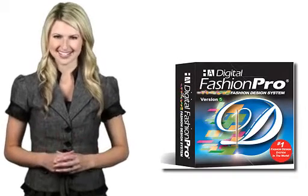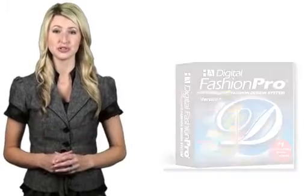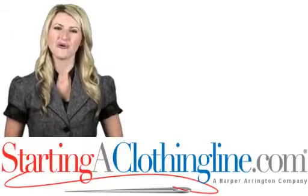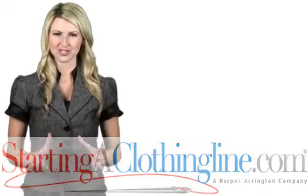So if you're the next hot designer, it's time you let Digital Fashion Pro help you introduce your own personal style and designs to the world. Order it today. And remember, StartingAClothingLine.com — where launching your line becomes reality.